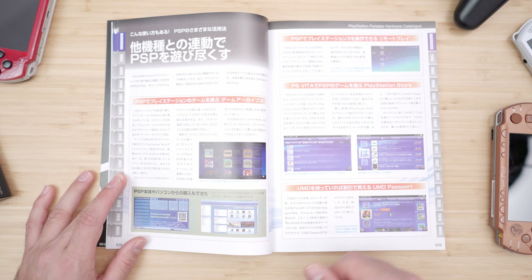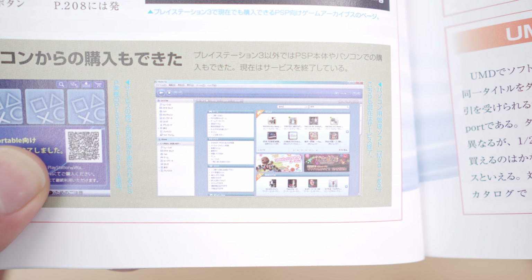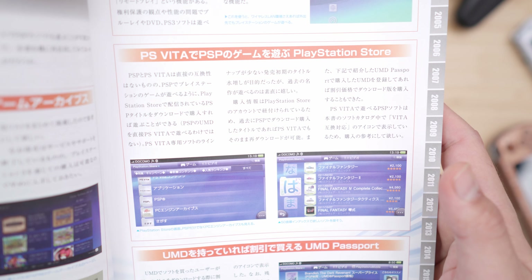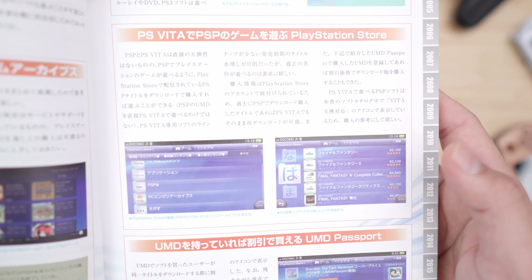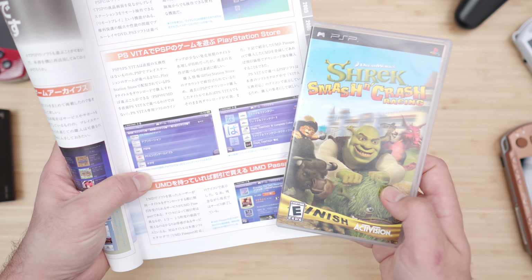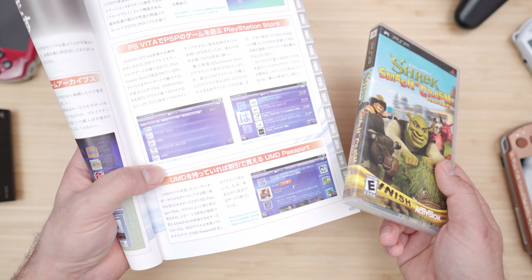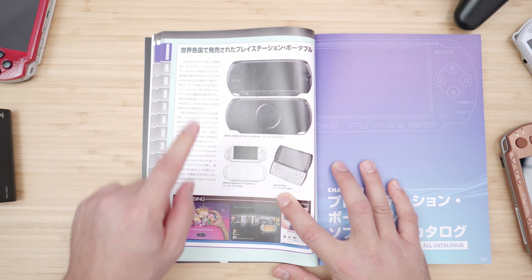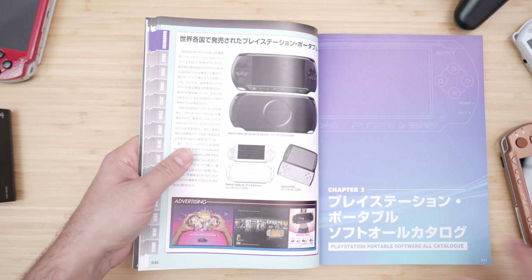Then we have a segment about the PlayStation Store and a desktop application similar to iTunes that acted like a multimedia manager. Here it talks about remote play and how the PlayStation Store was shared between the PSP and PS Vita, where you could buy one game and play it on both platforms. Right here we got the UMD Passport — a program that gave you a discount on the PlayStation Store for games you already owned physically. So imagine having a big catalog and then having to buy it all over again, but hey, you get a discount. And there's the E1000 — Black Edition, white version, and the Xperia Play.